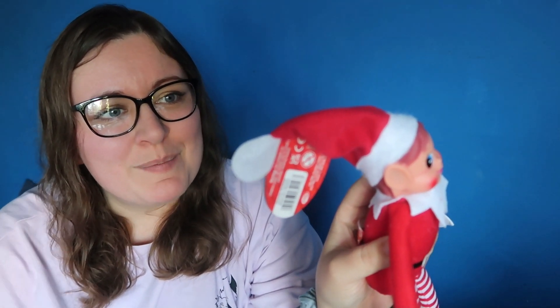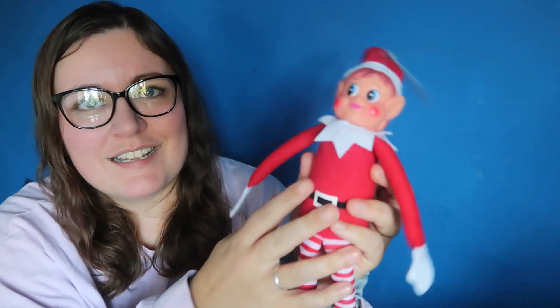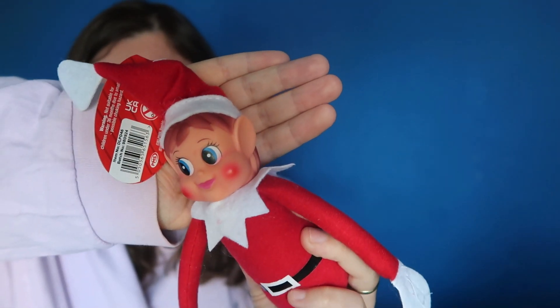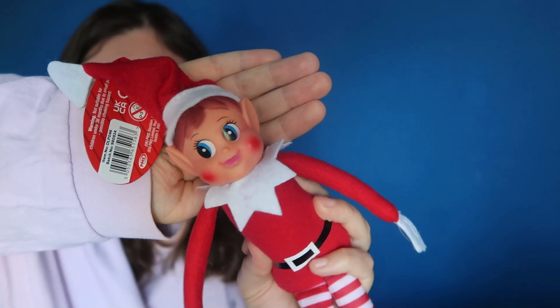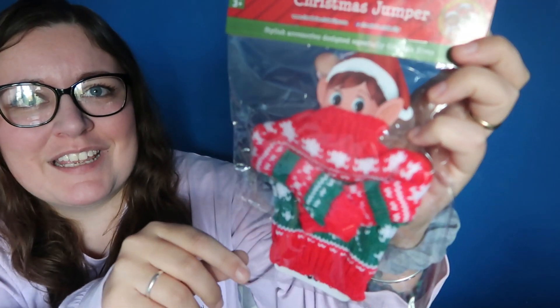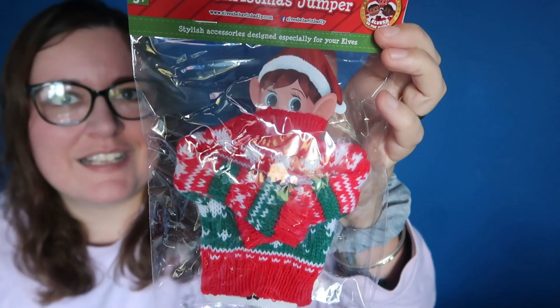I am also this year doing Elf on the Shelf — this was £2. I haven't done this before but it's the elf behaving badly. He'll be moving around our lounge during Christmas. They had two different faces but this is the face I liked — the guy with the little red rosy cheeks and his little hat. I've seen this year loads of shops are doing little accessories for them, so I did pick up the little jumper for him, which I think is cute. They had a whole stand full of accessories so I'll definitely be getting more.